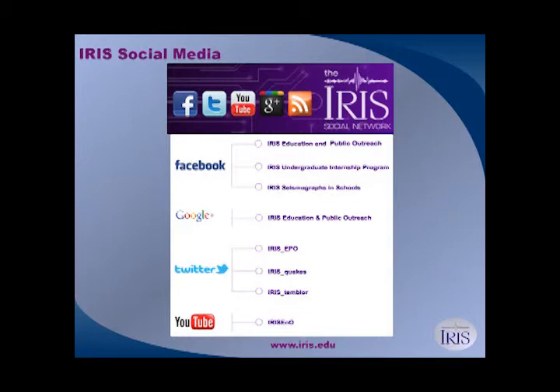We do a 'Where in the World Wednesday' occasionally where we post a cool place on Earth with interesting geology and you try to figure out where it is. The Seismographs in Schools Twitter account — Quakes on Tumblr — will give you an update when there's a new Recent Earthquake Teachable Moment. So you'll get a Twitter notification only when there's a new one, and you can check it out before the news media calls.